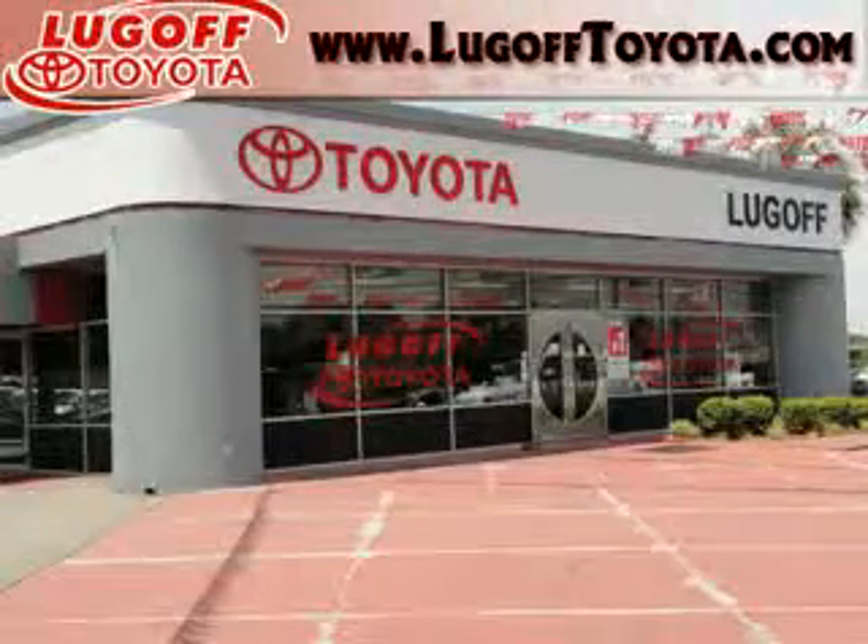See us at Lugoff Toyota Scion. Lugoff Toyota — always fast, fair, and friendly.